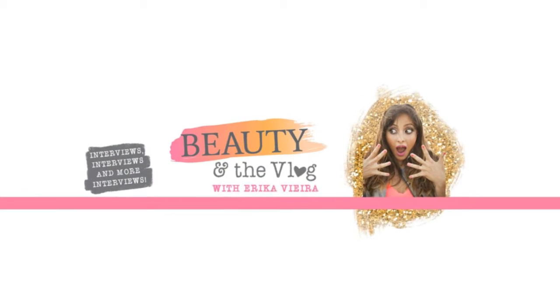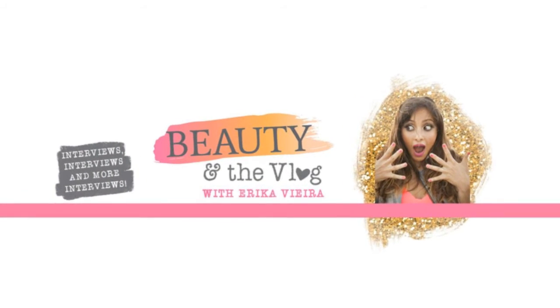Today I am back with yet another collab video. I have been doing a lot of collabs lately and I just have to say I absolutely love it. This is a collab with several girls in the Beauty and the Vlog Facebook group. Erica runs the podcast Beauty and the Vlog and she also has a really amazing, helpful Facebook group for other beauty YouTubers or YouTube influencers.